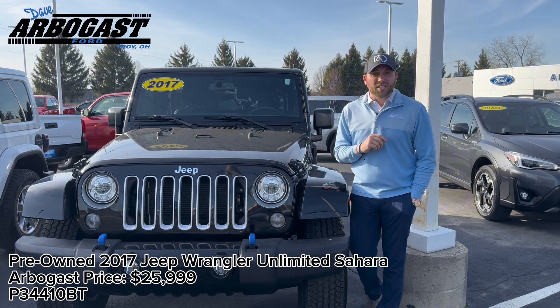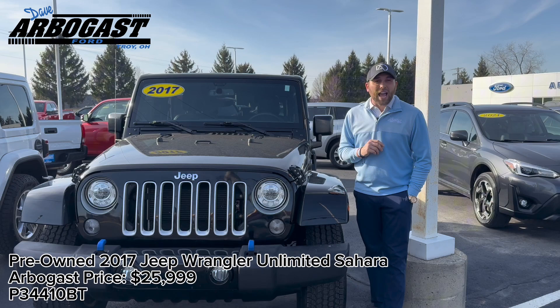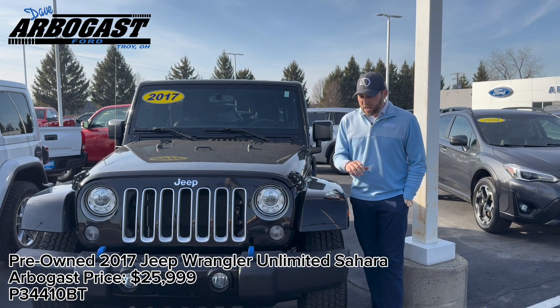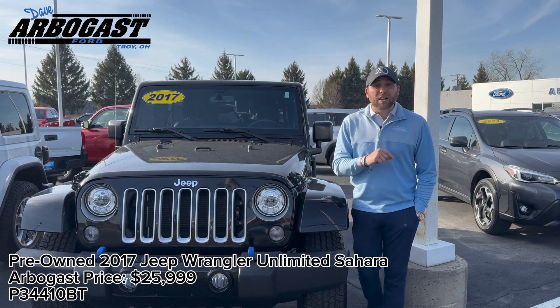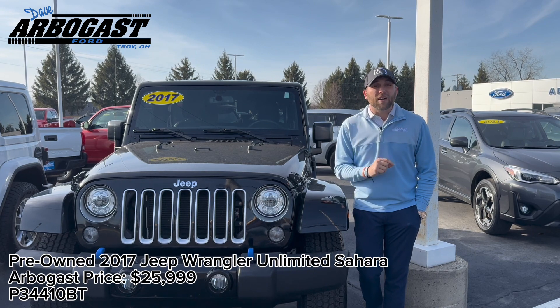This does feature leather seats as well as heated front seats, remote start. It does come equipped with an aftermarket radio that features Android Auto or Apple CarPlay, as well as a backup camera. This vehicle also has brand new tires and has just under 68,000 miles and is priced at $25,999.